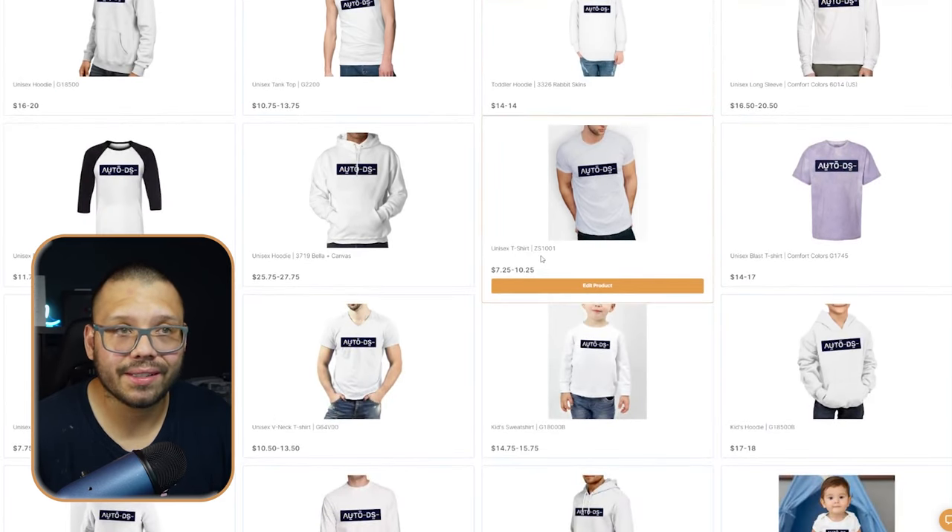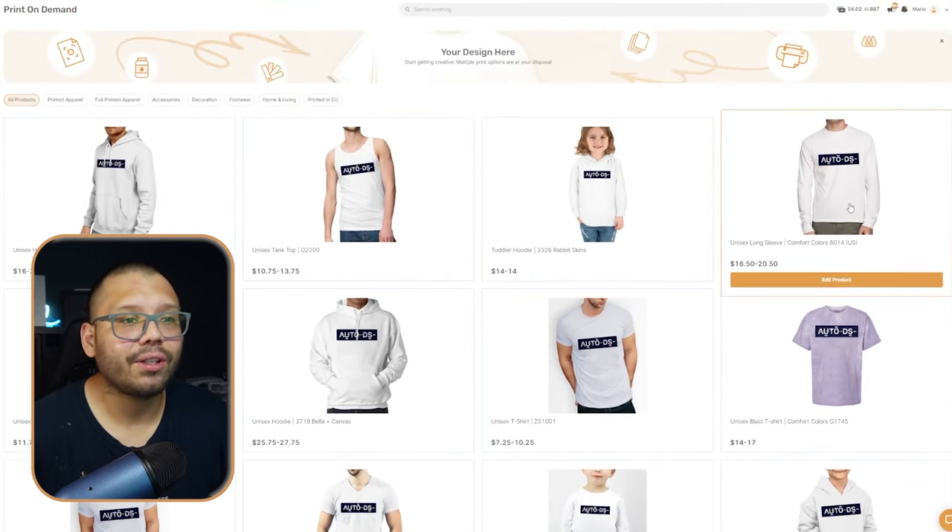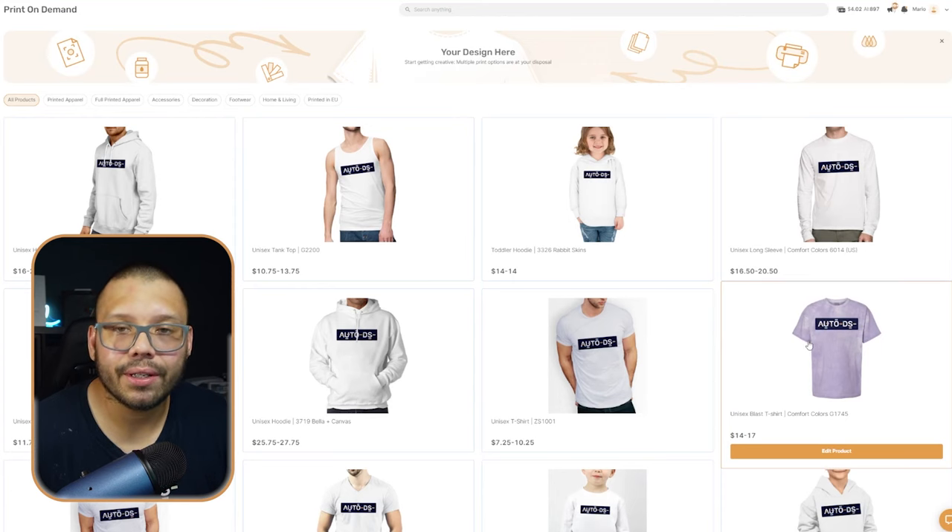Next up, we have print-on-demand t-shirts. The cool thing is you can put absolutely any design on them. Stay away from copyright and already-branded designs. If you're creative or have ideas but can't bring them to life, you can use text-to-image AI like Kittle. You have a ton of different styles available — basic t-shirt, long sleeve, tank top, tie-dye — all fully customizable with your image. Let's go ahead and upload an image and change the color to something Halloween-like.